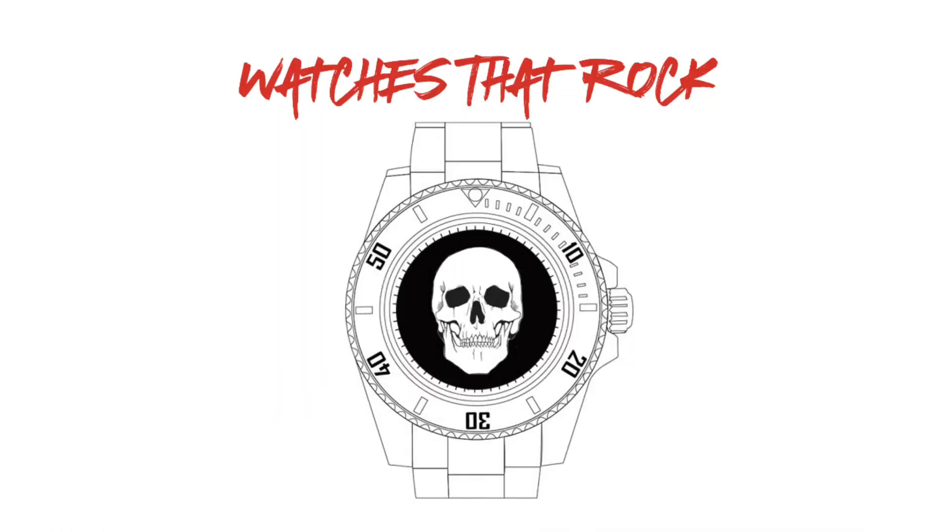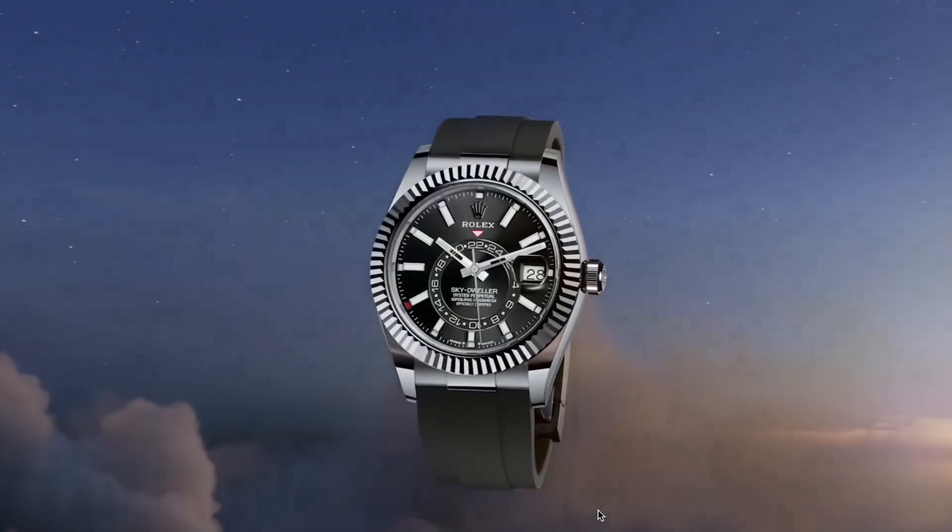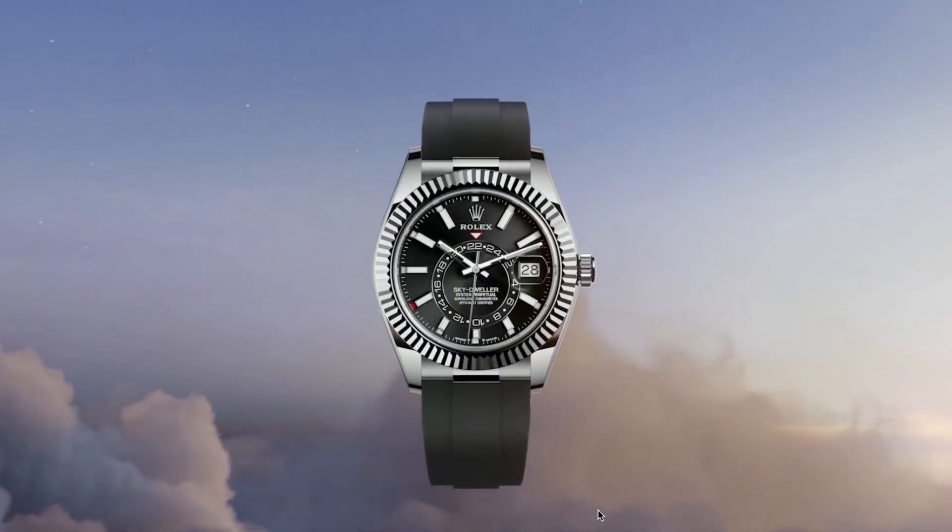Hi guys and welcome to Watches That Rock. Today we'll be reviewing another 2023 update to the Rolex line — the new Oyster Perpetual Skydweller.